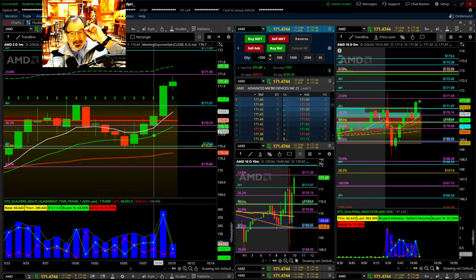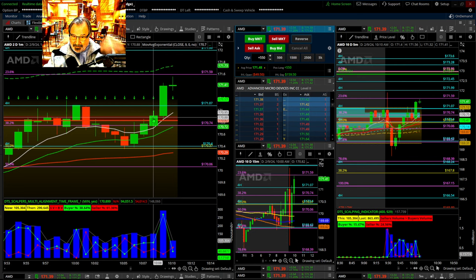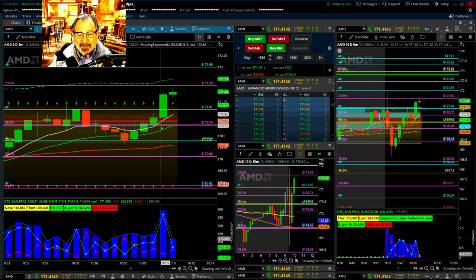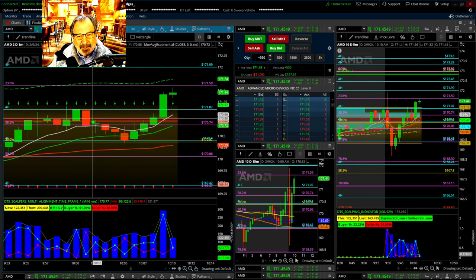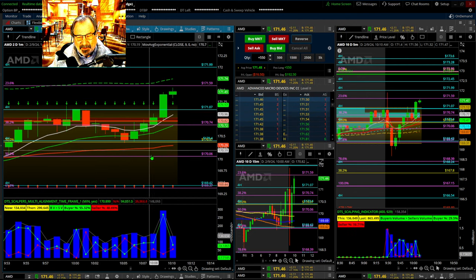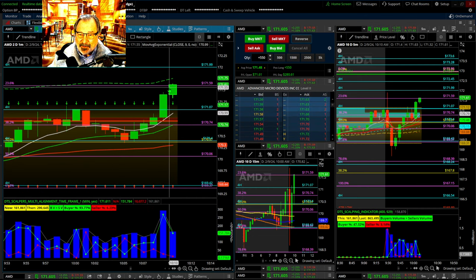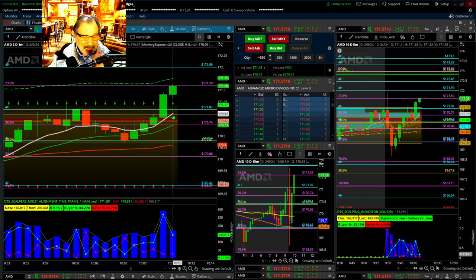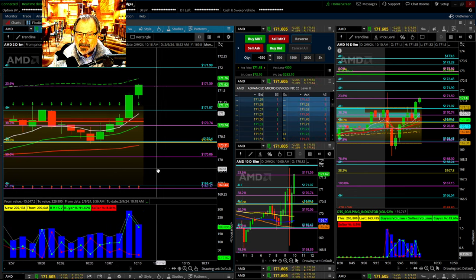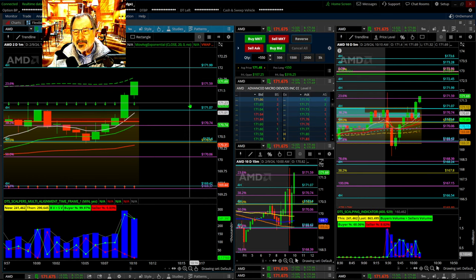I'm going to take that hit. Ouch. Take a breath, slow down. You get used to things going a certain way, and some days you're just not 100% on. It's told me enough times now that I'm not riding the trend correctly. I'm just going to hang on a second. I'm long now, 171.48.